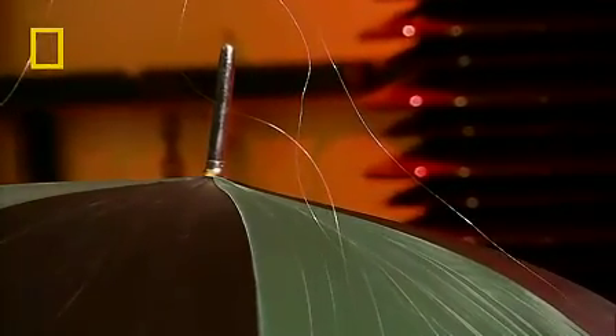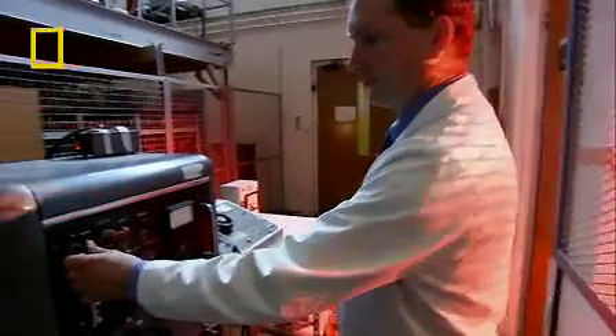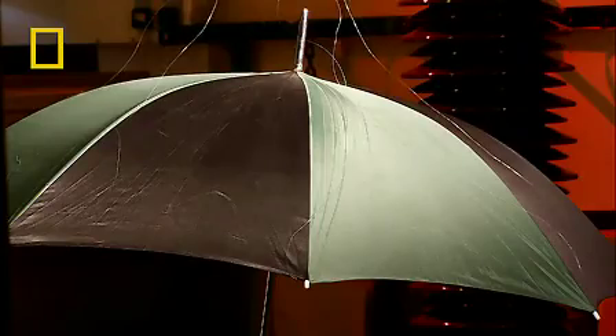The lab's capacitor banks are capable of holding 1.3 megajoules and can discharge in a fraction of a second. This umbrella is in for a nasty shock.